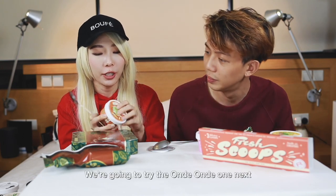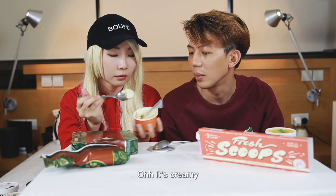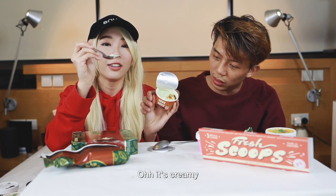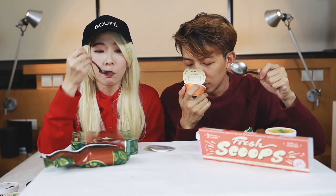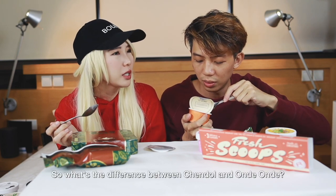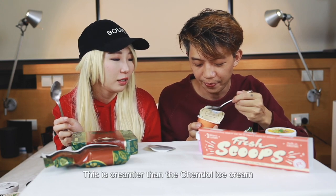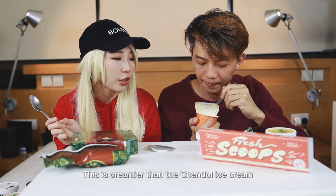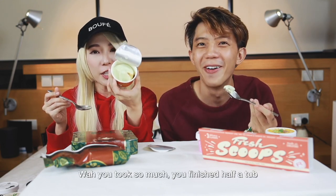We're going to try the ondé ondé one first. I think this will taste like the chendol ice cream. Oh, it's a creamy one! It tastes like chendol. What's the difference between chendol and ondé ondé? Ondé ondé is round and hairy. Ondé is nice — this is creamier than the chendol one, right?